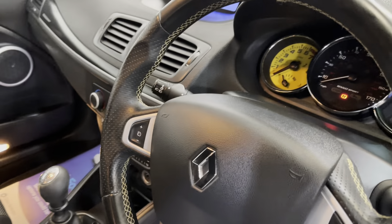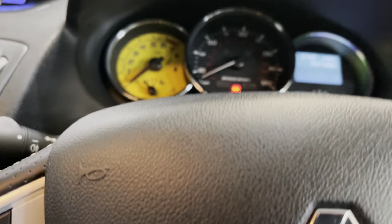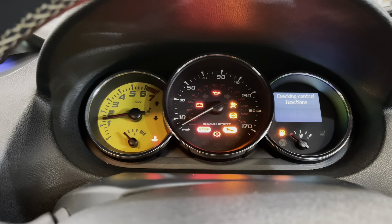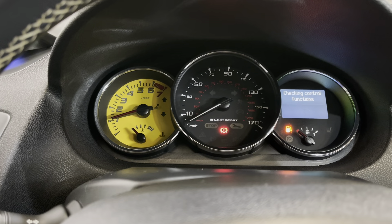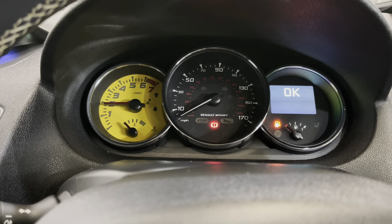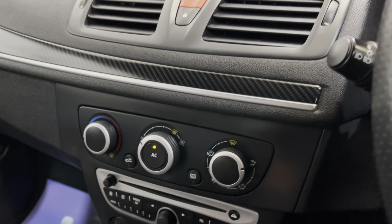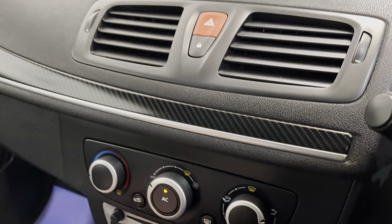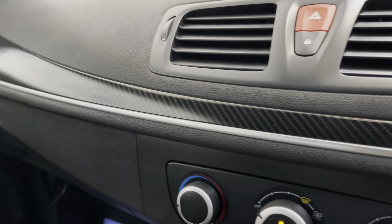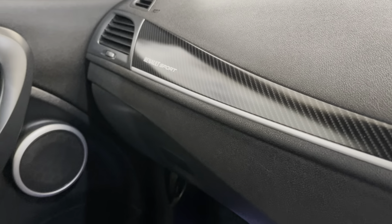I'll jump in and start it up for you. So 57,488 miles to be exact. It starts up and revs up nicely. Air conditioning. Radio CD top three. Gloss carbon fibre effect on the dashboard.